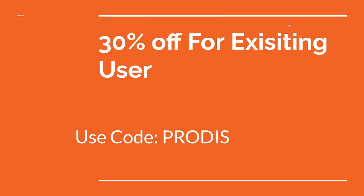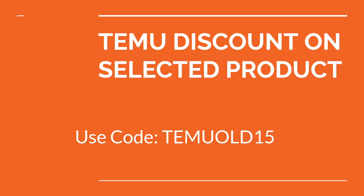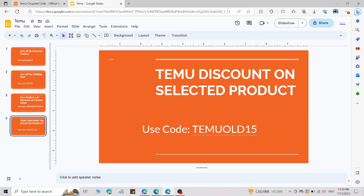The second code gives you 30% off for existing users. The third gives you free items and a 10% discount on fashion items by using this code. The last one gives you a discount on Temu items by using this code.